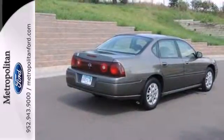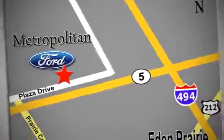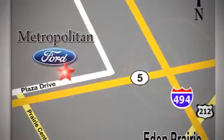Take it for a test drive today. Whether you're buying today or just shopping, at Metropolitan Ford you can expect to experience something truly unique. Call or stop in today — we're conveniently located near 494 and Highway 5 in Eaton Prairie.